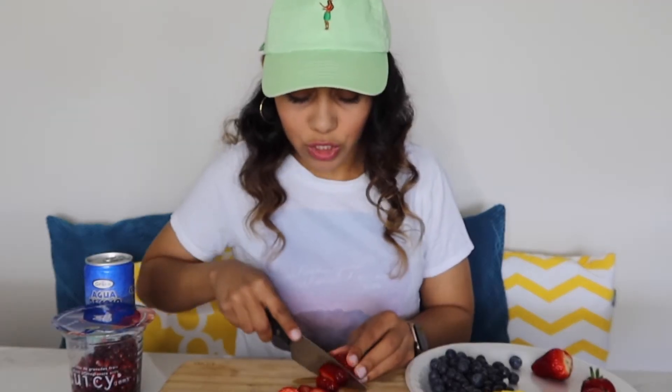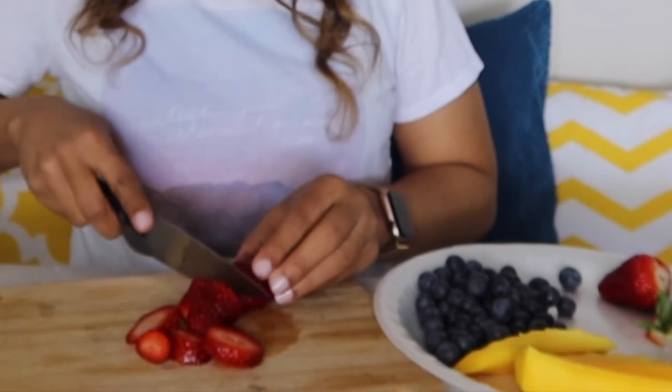Today, I'm just adding strawberries, blueberries, and some mango. I'm super excited to taste this. I am someone who actually really enjoys eating fruits, so this is kind of right up my alley. I don't see why I wouldn't enjoy this.